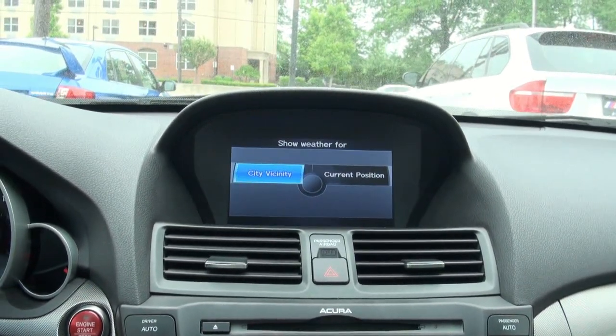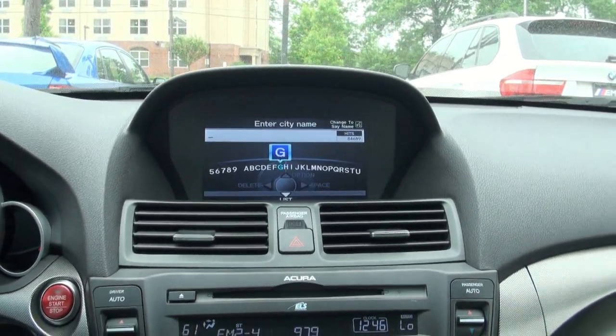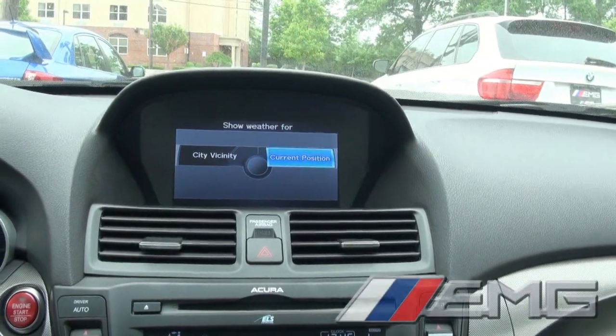Let's see if it will show the address... You know what, you might have to subscribe. Current position — yes, it's there. That's cool, very nice.